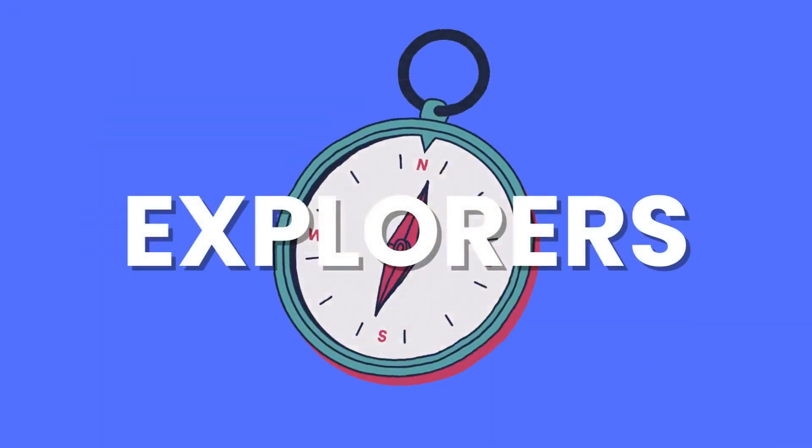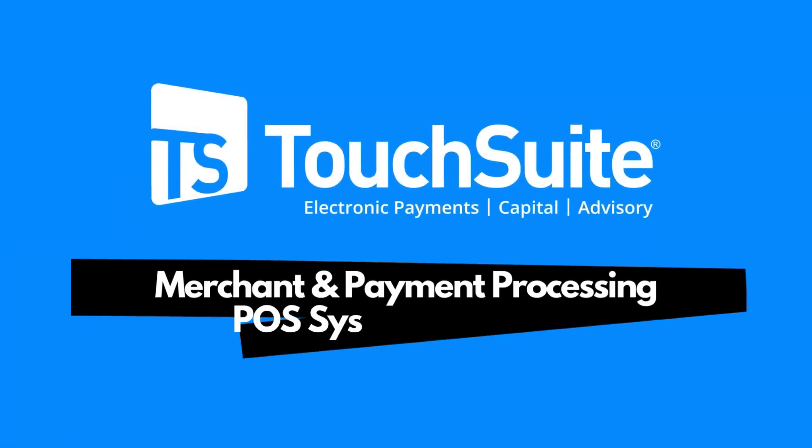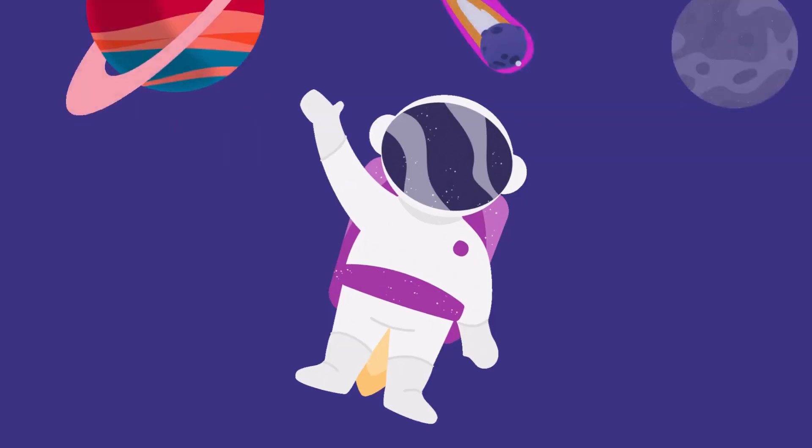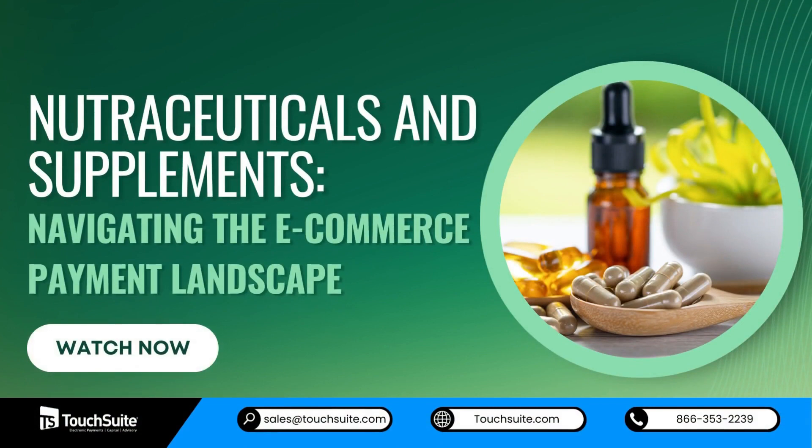Hello, NutraExplorers. We are TouchSuite, Merchant and Payment Processing and POS Systems Provider. Are you ready to dive into the world of nutraceuticals and supplements, navigating the e-commerce payment landscape?